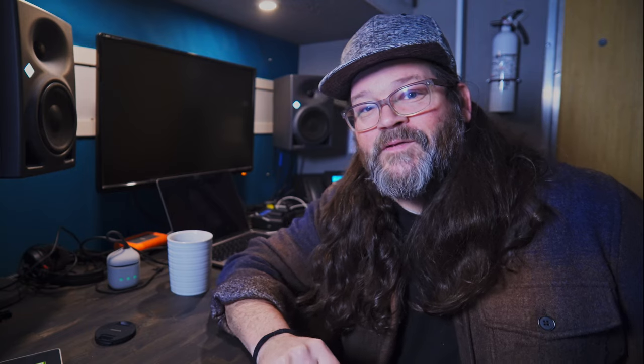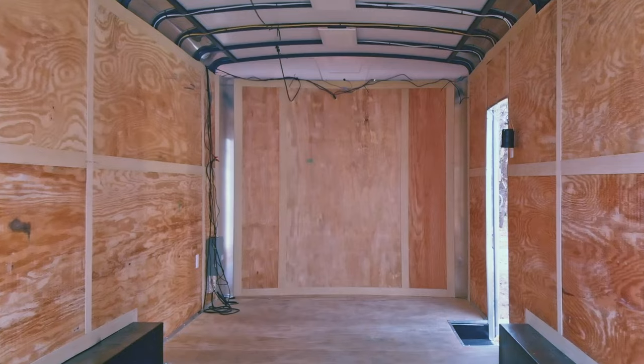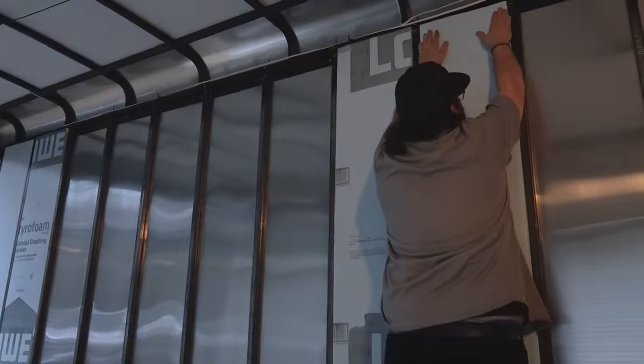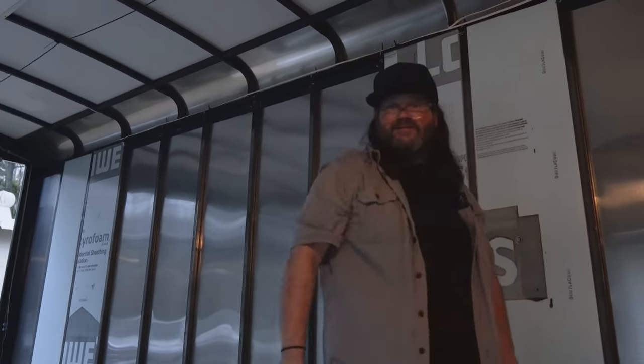Just a few days after New Year's, I had the trailer cleaned out and was able to start taking down the walls and insulating. With the insulation in, I tried out a layout. I taped it out on the floor of the trailer and gave everyone a preview.